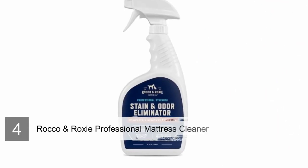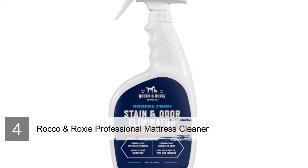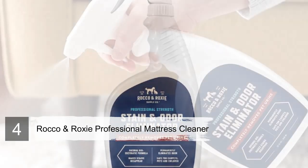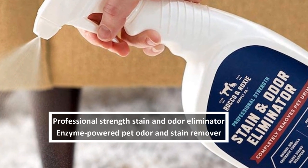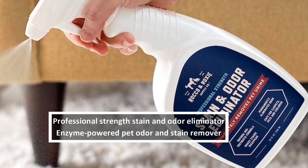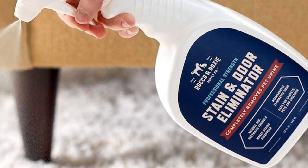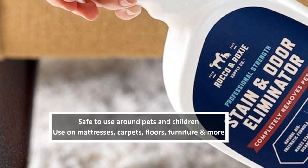Number 4: Rocco & Roxy Supply Professional Mattress Cleaner. The Rocco & Roxy Professional Mattress Cleaner is a strong cleaner spray. Unlike the previous cleaners, this one is just a chemical spray, and not an entire mattress steam cleaner. It's available in a 32-ounce spray bottle or a gallon bottle. You can eliminate odors, stains, residue, and more by simply spraying and wiping.